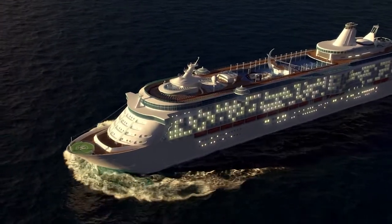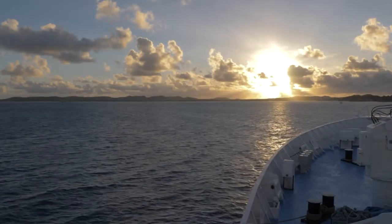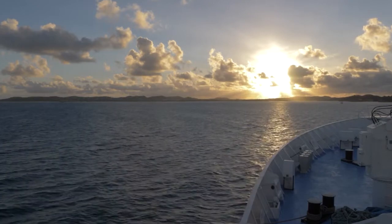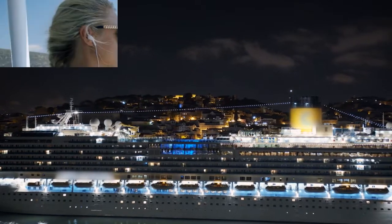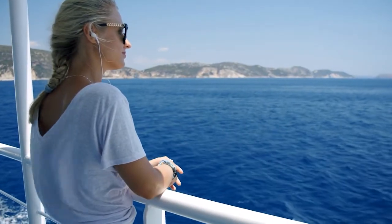You can now travel in exquisite luxury thanks to Regent Seven Seas Cruises. It's one of the most sumptuous ships ever built, but what amenities does the ship offer? How luxurious is it? Stay tuned!